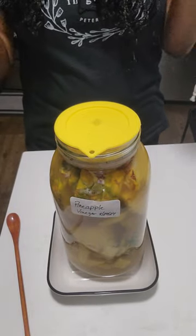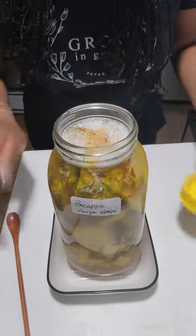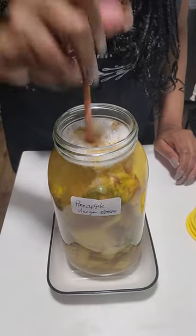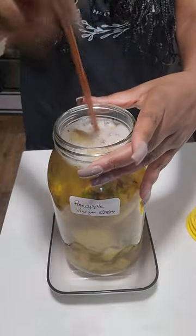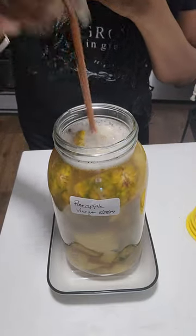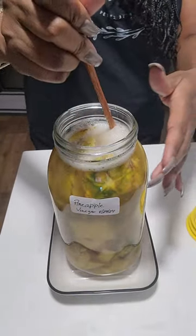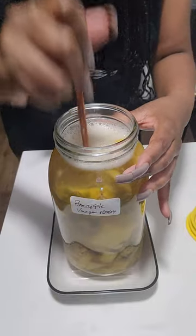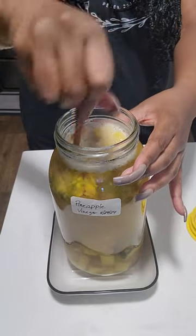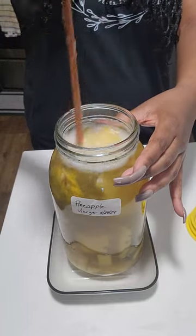Hi guys, we're back again for day six, our update for our pineapple vinegar. Look how fuzzy it is! We have some pieces that are deteriorating. It smells like pineapple alcohol down here. As I said before, we have some good bacteria forming in this process.